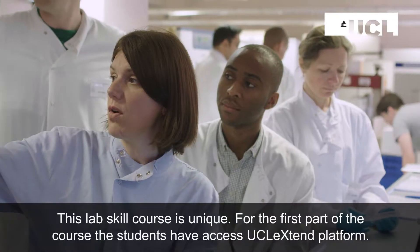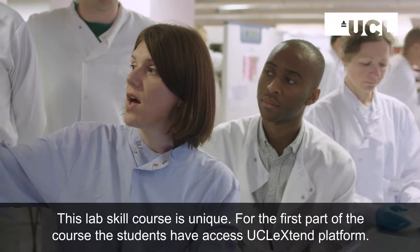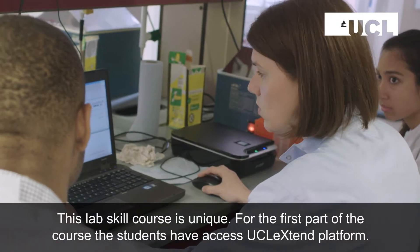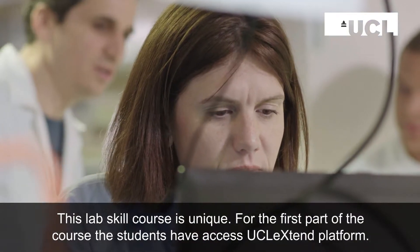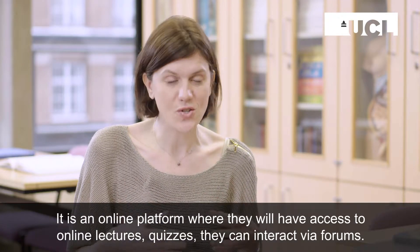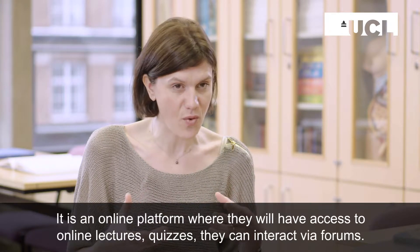This lab skills course is unique. For the first part of the course, the students have access to the UCL Extend platform. This is an online platform where they will have access to online lectures, quizzes, and they can interact via forums.